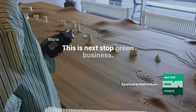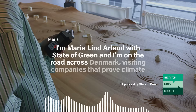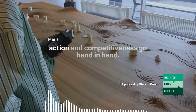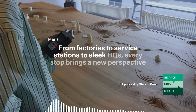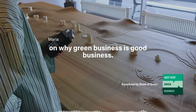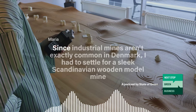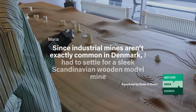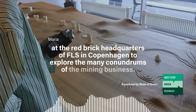This is Next Stop Green Business. I'm Riel and Darlot with State of Green, and I'm on the road across Denmark visiting companies that prove climate action and competitiveness go hand in hand. From factories to service stations to sleek HQs, every stop brings a new perspective on why green business is good business. Since industrial mines aren't exactly common in Denmark, I had to settle for a sleek Scandinavian wooden model mine at the red-bricked headquarters of FLS in Copenhagen to explore the many conundrums of the mining business.